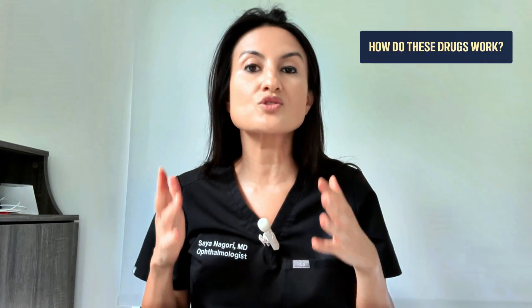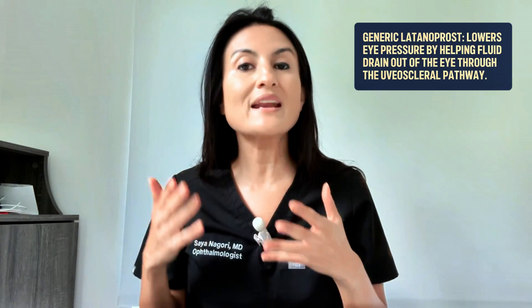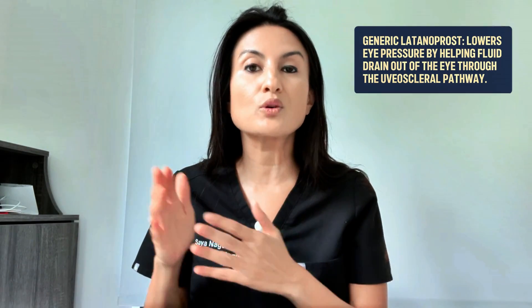So how do these drugs work? Even though they are part of the same category, they actually work a little differently, and this impacts how one of the drugs can lower pressure a bit more. Generic latanoprost lowers eye pressure by helping fluid in the eye drain out through a specific pathway called the uveoscleral route.